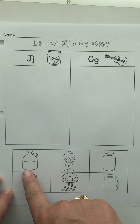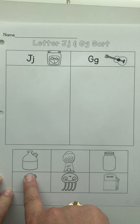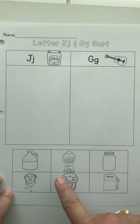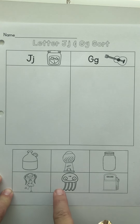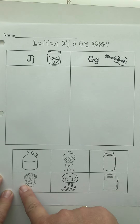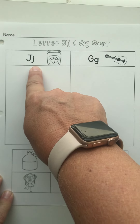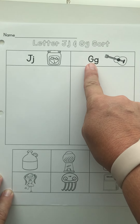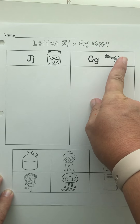Your choices are a jug, gum, jar, girl, jellyfish, and gas. So you have to decide which one of these pictures makes the J sound that J makes in jelly, or the G sound that G makes in guitar.